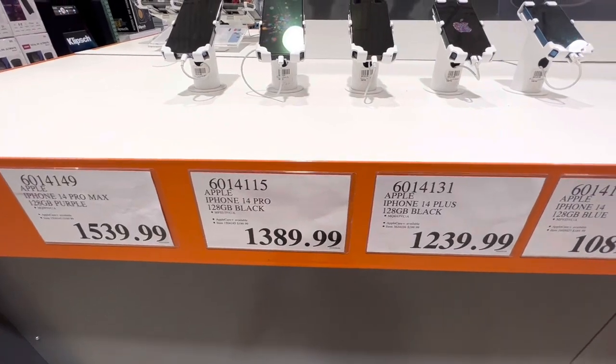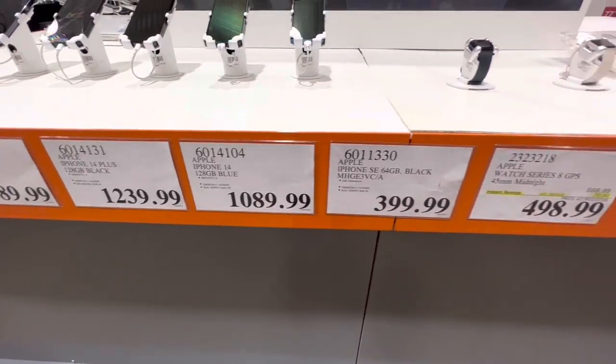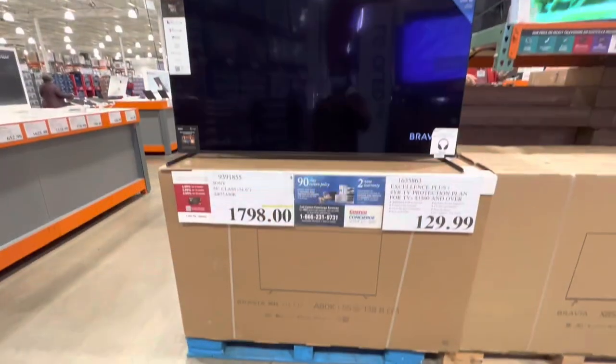Checking out some Apple iPhone 14 Pro options: the Pro Max is $1,539 and the Pro is $1,389, along with other models available.